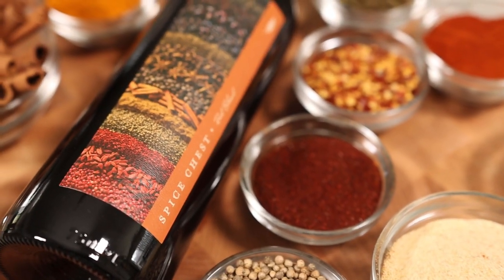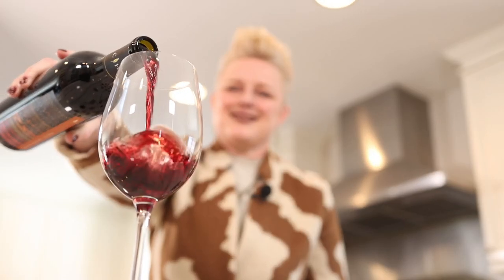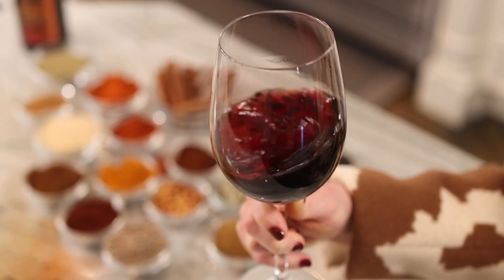And that's what we're celebrating this month with Spice Chest, a wine of the month that features the flavors of many, many different grape varieties, starting with Cabernet Sauvignon. That is the foundation of this blend, which gives you lots of power and depth and richness, but there's also a little spicy flavor here. You'll find flavors like bay leaf and a little bit of green bell pepper.